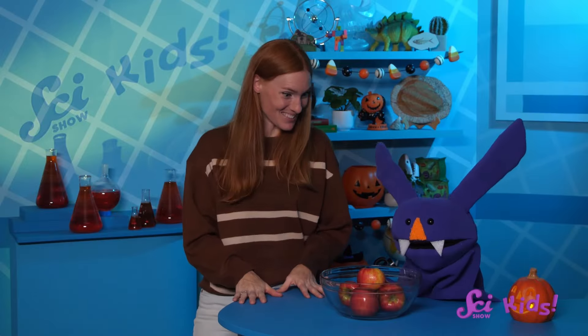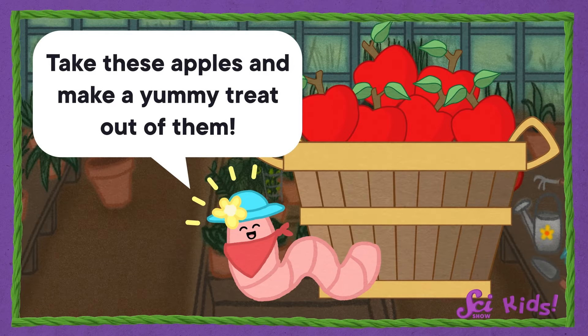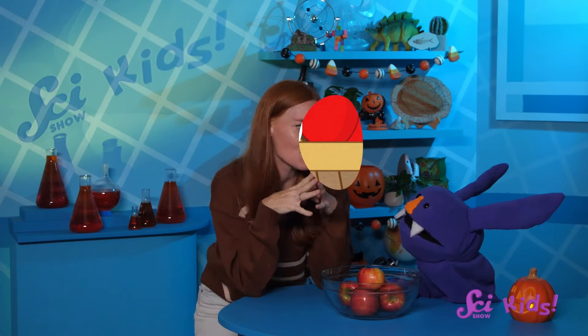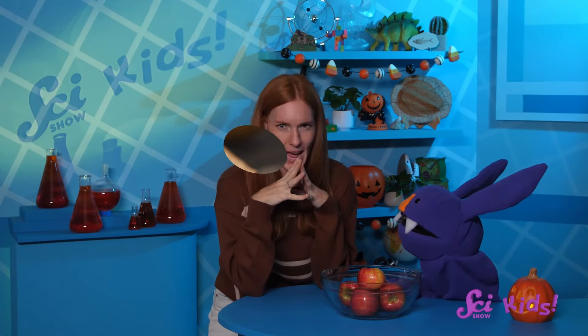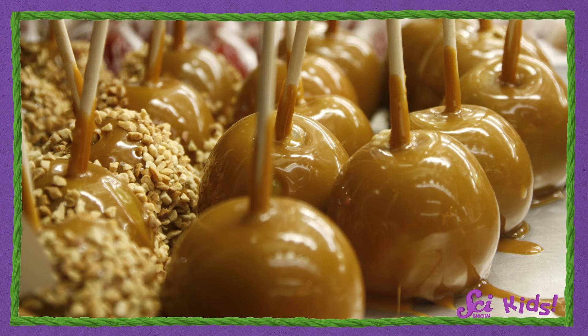Sam, look at all these apples! Mmm, I love apples. Who are they from? They're from our friend, Juniper the Worm. She says she wants us to take these apples and make a yummy treat out of them. What do you think we should make out of them, Sam? Apple cider? A warm apple pie? How about caramel apples?